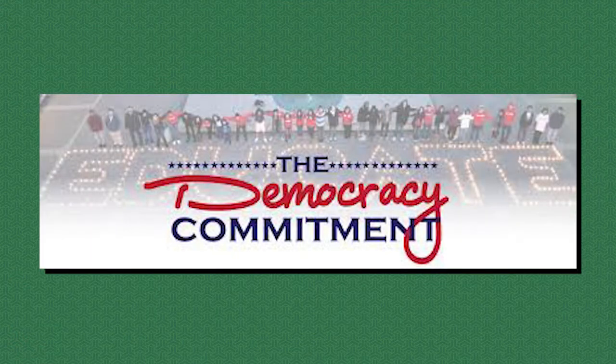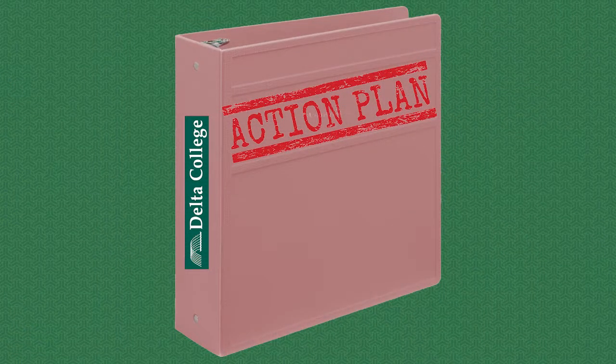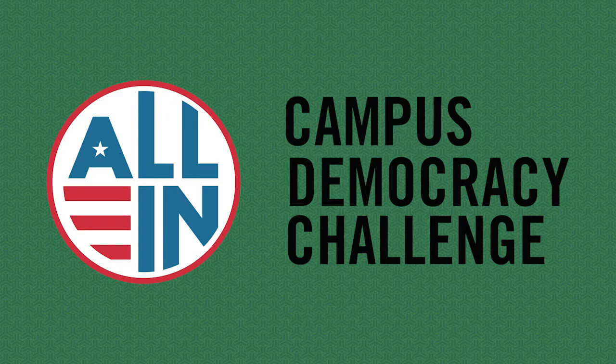Going back to 2011, Delta College became part of a national initiative called the Democracy Commitment, now called Community Colleges for Democracy. By signing on to this initiative, the college committed itself to not just preparing students for a job — while that's very important — but also preparing students for citizenship, for educating for the sake of democracy. In planning for the 2022 midterm elections, Delta College put together an action plan submitted to a national challenge called the All In Campus Democracy Challenge. Being part of this challenge positions the college for national recognition for our efforts, and we submit an action plan every election cycle.